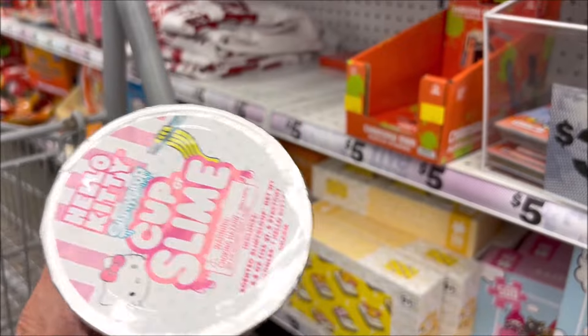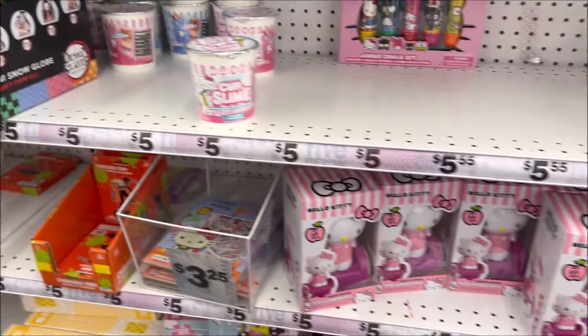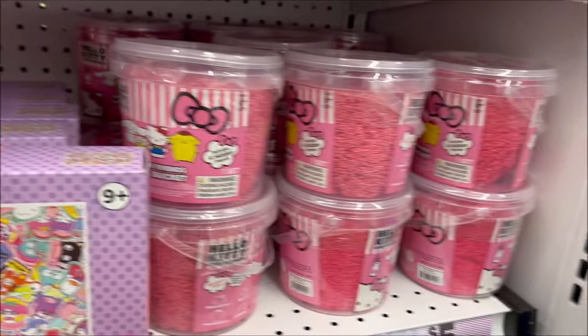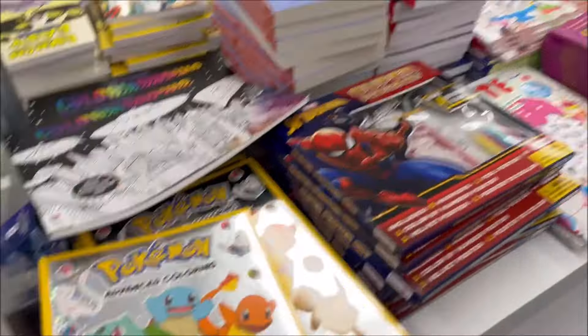They also have these new Cup of Slimes — there's two different ones, a blue one and a pink one, and they are also $5. I think it's like a Cup of Slime you make — that looks like fun. And a giant 500-piece Hello Kitty puzzle for $5. And there's that little foam kit below — it's like a big giant flow-me slime with little characters in it for $5.